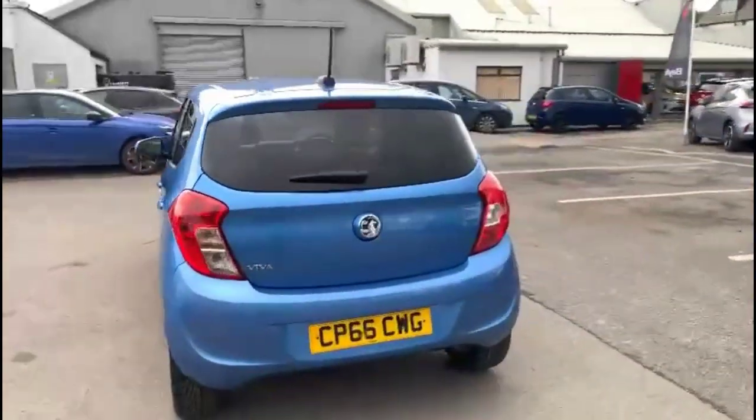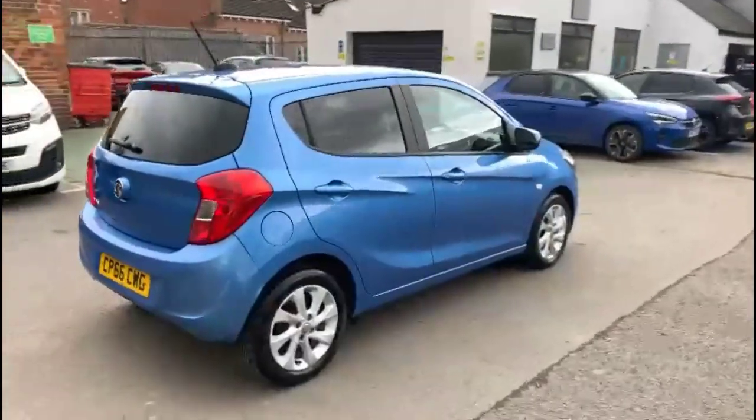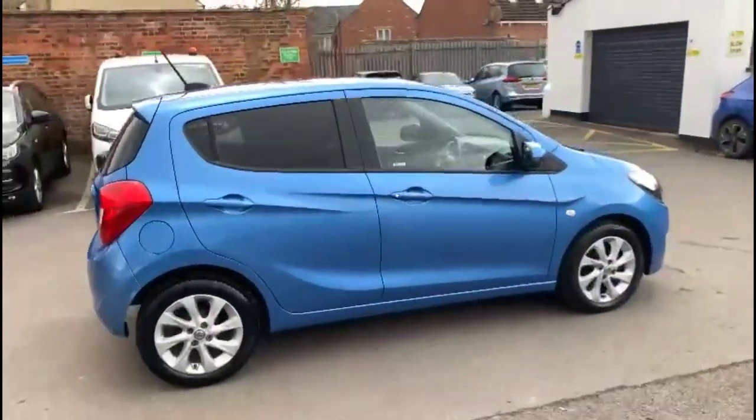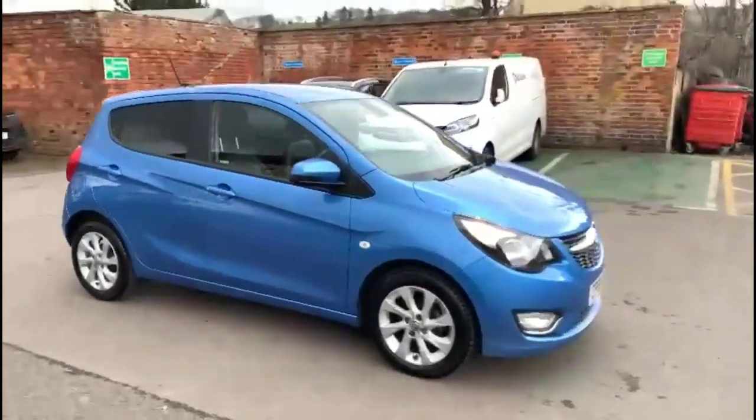It comes with many features including a high-level LED brake light and rear privacy glass, stylish 15-inch alloy wheels, colour-coded door handles and mirrors, daytime running lights and front fog lights.